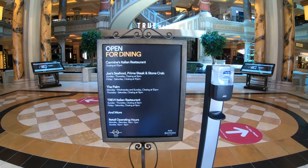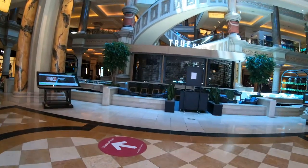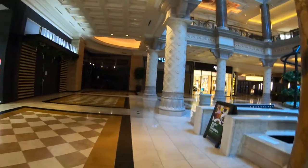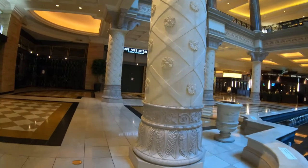One of the first things you come upon when you walk into the mall is this sign, which shows you it's a sign of the times. Most of the restaurants here are closed. This sign tells you which ones are open, and it also lets you know that the mall closes at 7 o'clock at night — something unheard of for the Las Vegas Strip.